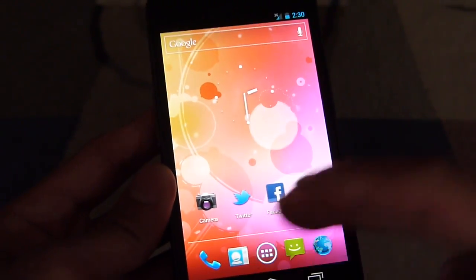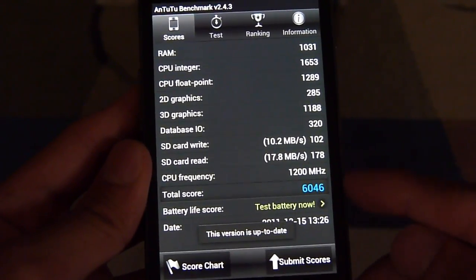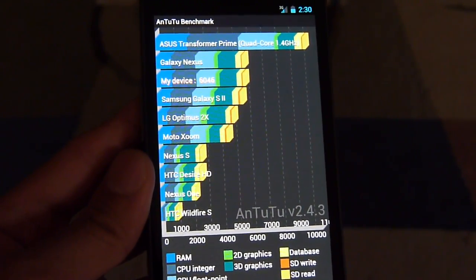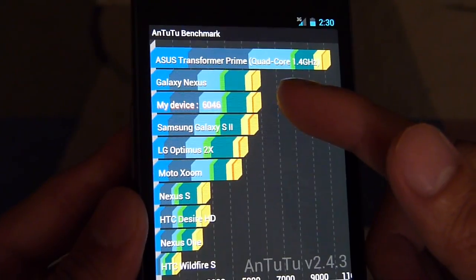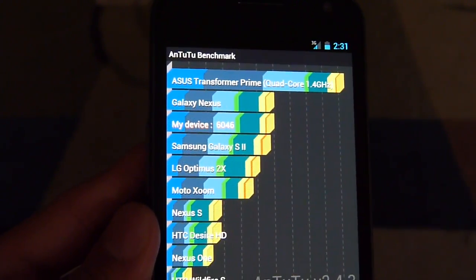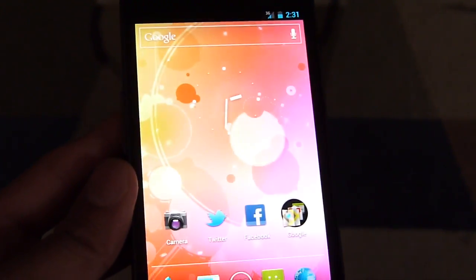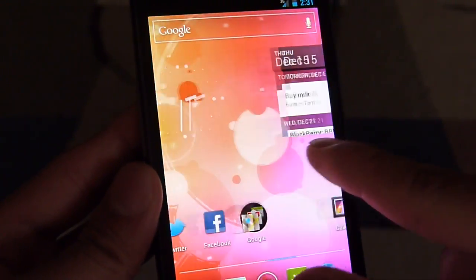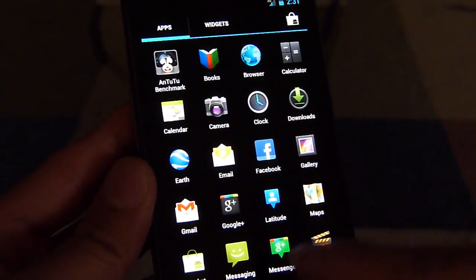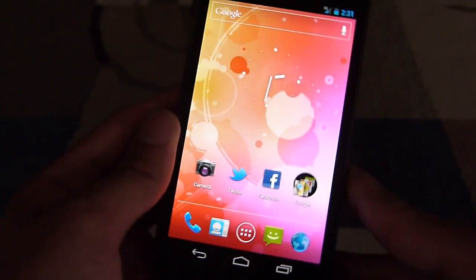The other benchmark I'm going to show you, which is a little more accurate, is the Nenamark 2 test. We managed to get 6046 as a total score. Comparing to the competition on the score chart, it's well in line with the GSM Galaxy Nexus — we're at 6046, just slightly above the Galaxy S2, and of course the Asus Transformer Prime sits at the top of the Nenamark 2 chart. Still, we definitely like the fluidity it offers with the static wallpaper — very instantaneous movement and transition effects. A little more choppy with the graphically intensive live wallpaper, but other less intensive wallpapers work better.